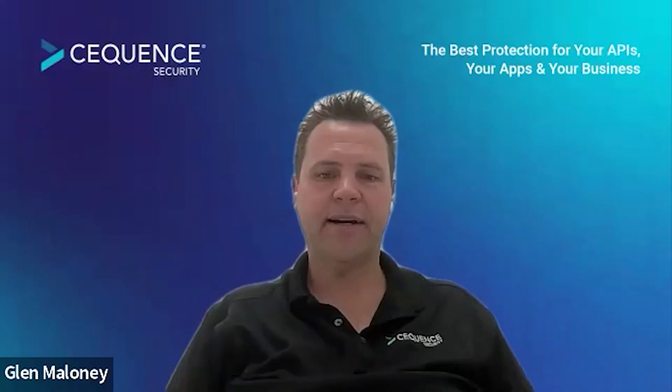Thank you for coming along, Glenn, and welcome to the jam. Thank you very much for having me, Zach. So for people who are unaware of Sequence Security, what are your key solutions and services?